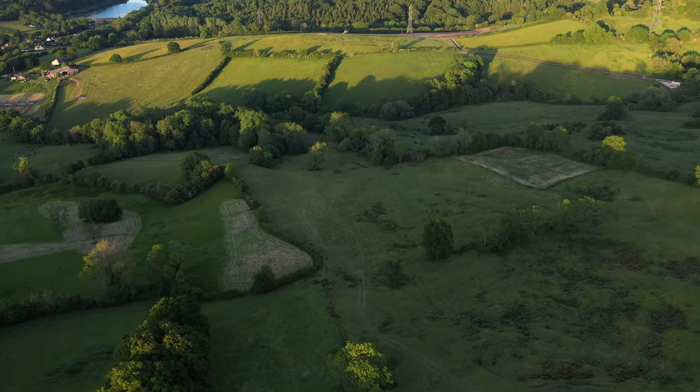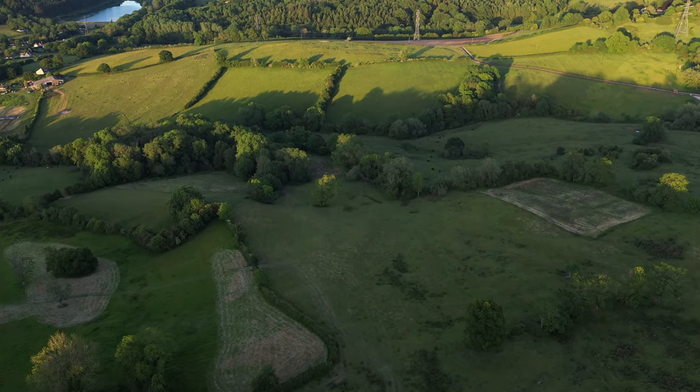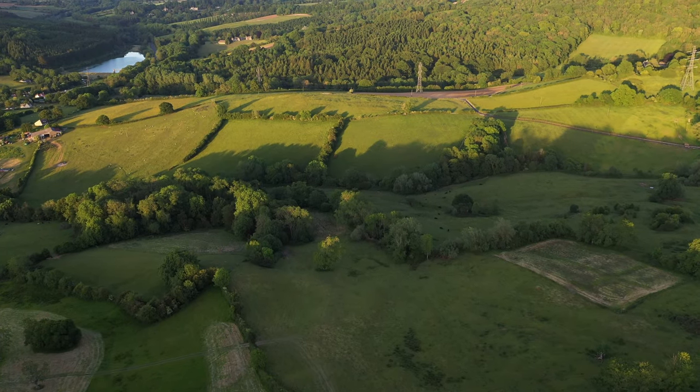Just coming into view in the top left is Downswell Reservoir, where I flew over in my last video. We won't be going over that today but you can just see it in the distance.